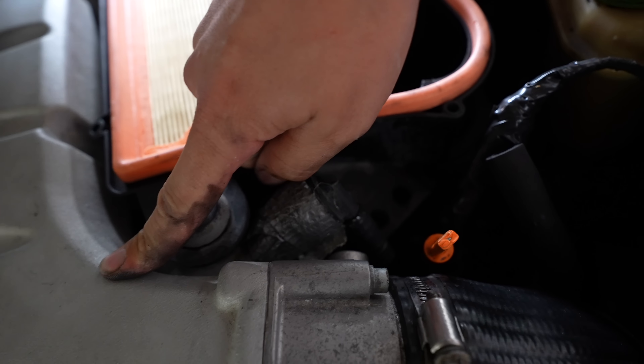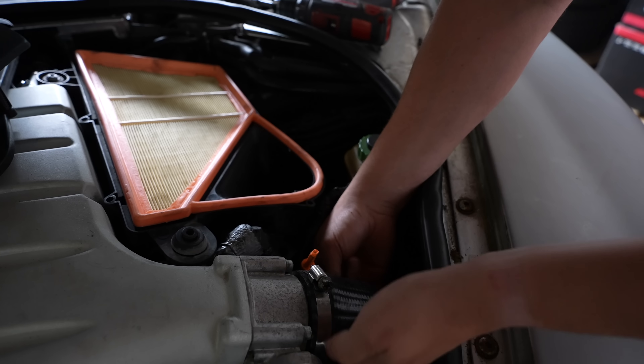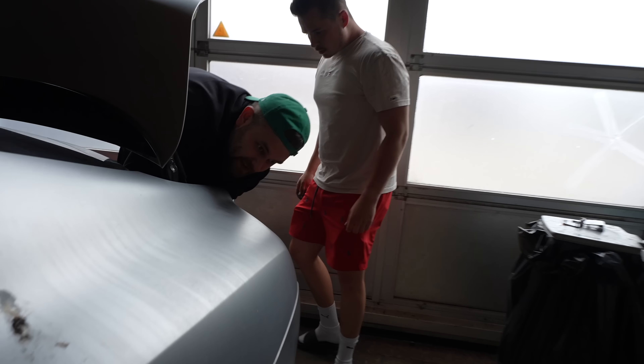There's a hose that's come off — it goes into the intake manifold behind the throttle body, meaning it's a vacuum line. We'll just plug that back on. That might also have been the reason it didn't pass the AU — it would be pulling in false air.